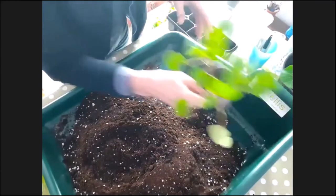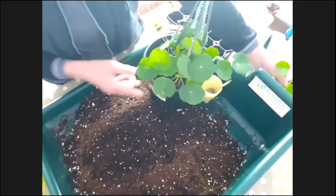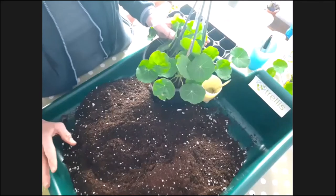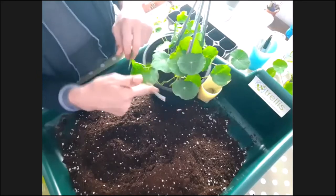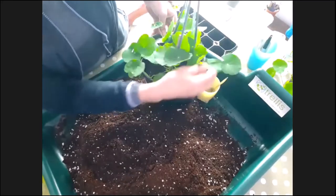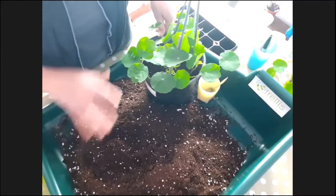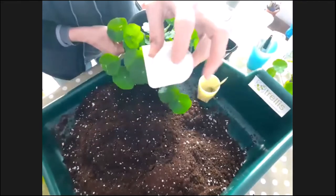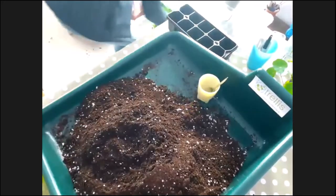This nasturtium plant was sown about six weeks ago — I potted it up during a previous Zoom session. You can see it's already putting on good growth, and this is only in March. It's loving life in my polytunnel. Always remember the little pokey bit to the drop because I've had a stick in my eye before!